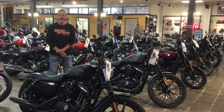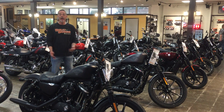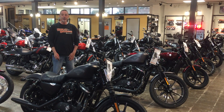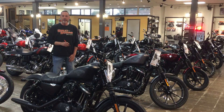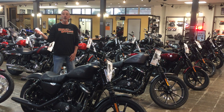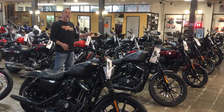Hi everybody, it's Scott at Western Reserve Harley-Davidson with good news from Harley-Davidson Finance and Western Reserve. Very simple — if you can use one of these, you can get a brand new bike. It's a sign-and-drive promotion with no money down, and that's for all the Sportster models and all of the street models.